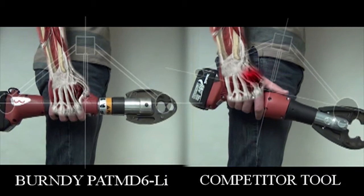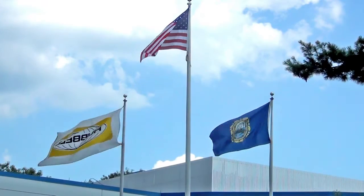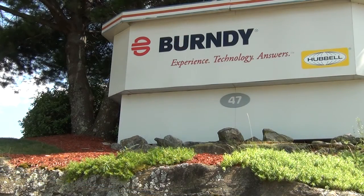Burndy completes these tests in a greater effort to supply essential information to our customers in order to use our connections safely, because safety is our highest priority.